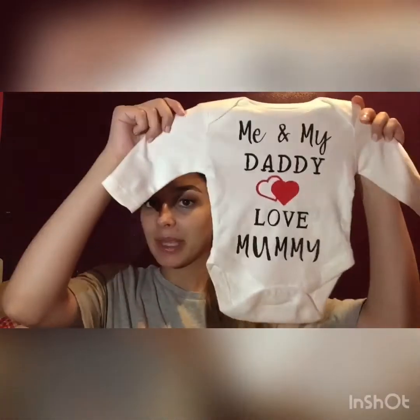There was one thing I got from eBay because I thought it was so adorable — it's actually really good quality. It says 'Me and My Daddy Love Mummy' and it's just a little vest. The baby grows I mentioned were newborn size, and this vest is zero to one month.